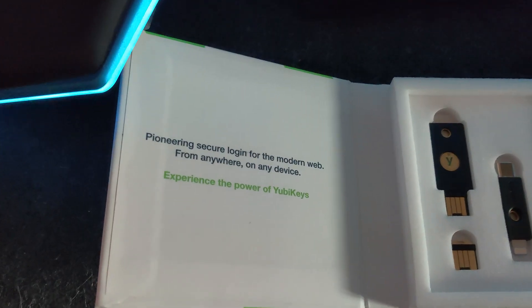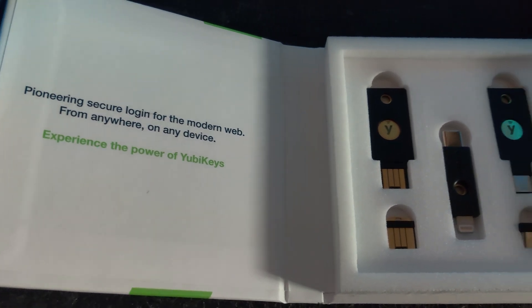I also want to thank Yubico for sending over their experience pack of their newest generation two-factor authentication keys for me to take a look at. I will have links to those in the description down below as well. Thanks for your time — I always appreciate your support and I'll talk to you in the next video.